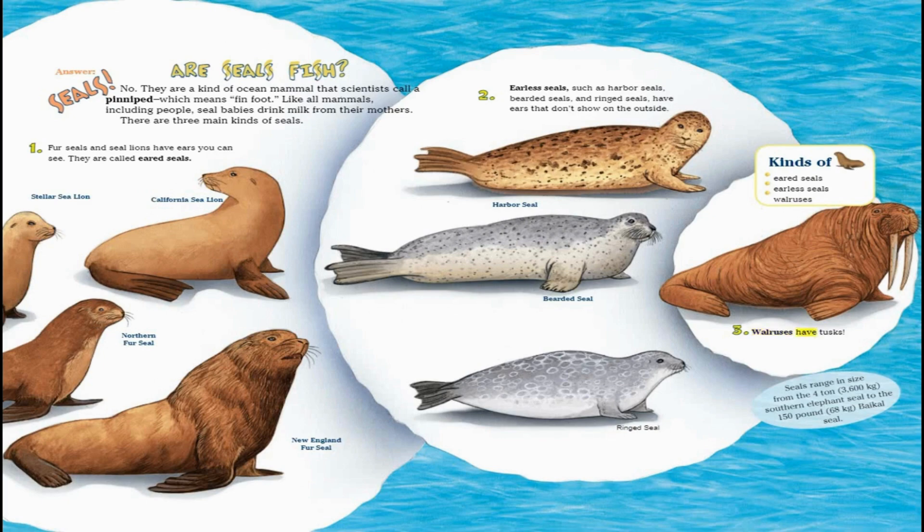Walruses have tusks. Seals range in size from the four-ton southern elephant seal to the 150-pound Baikal seal.